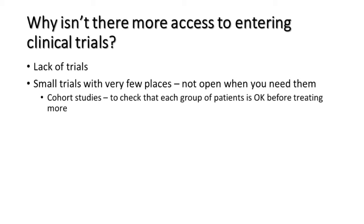Often trials are small with very few places. In cohort studies, you give the drug at a certain dose to, say, three people, watch them for three months to check they're okay, and then give the drug to the next cohort. But if your disease happens to come back during that three-month window when the first cohort is being watched, the trial isn't open and you can't go in. The reason for that is to ensure safety.